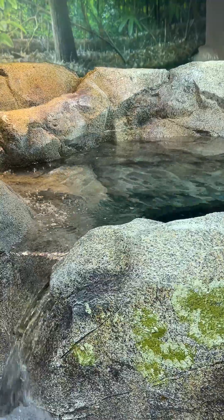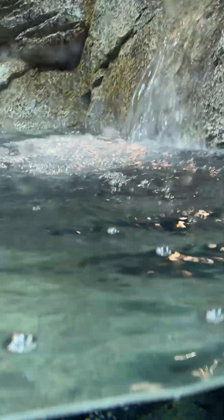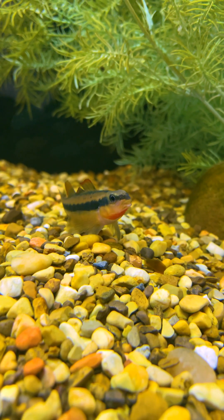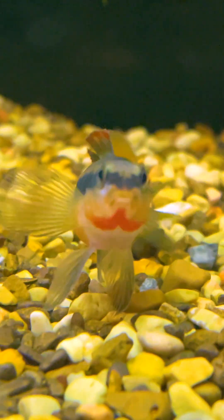Our brand-new gallery, Ridges to Rivers, has a stream tank in it, and in there we will have tangerine darters. So you'll be able to go right up to the glass and see how these guys act like little puppy dogs, saying, hey, let's play.